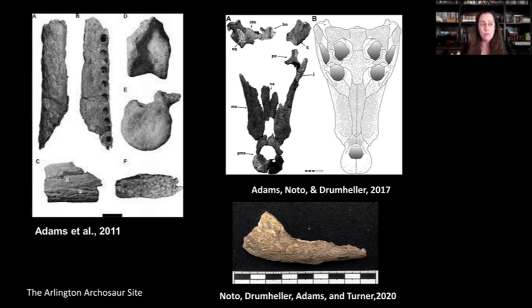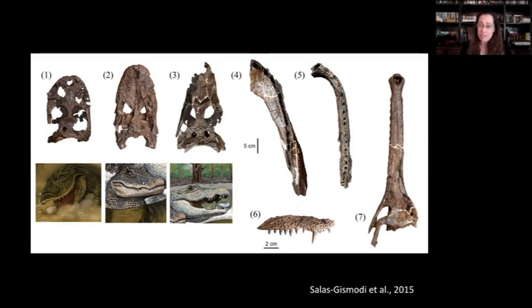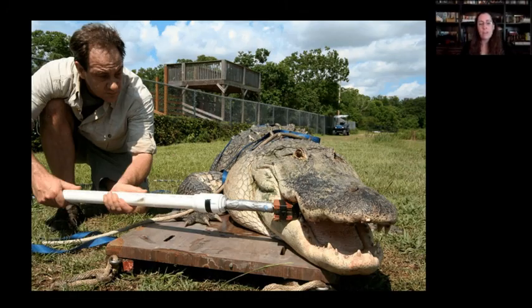We see niche partitioning play out in the fossil record — when multiple species are found at the same site, they typically have different snout shapes, suggesting they were doing different ecological jobs rather than directly competing for resources. One example from a project I'm working on in Texas has a big broad-headed generalist, a skinny-snouted small prey eater, and a tiny blunt-faced omnivore. Another site has seven species together, all with different snout shapes. But we found some problems with this picture.